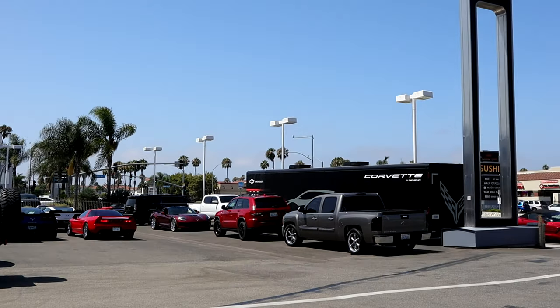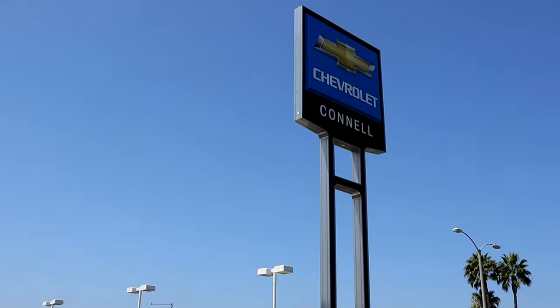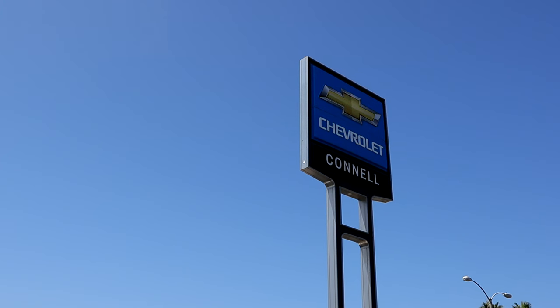I'm here at Connell Chevrolet in Costa Mesa, California. I'm going to take a look at the brand spanking new C8 mid-engine Stingray Corvette.